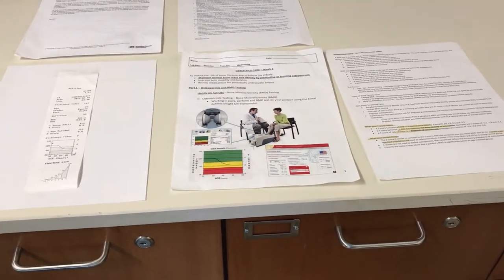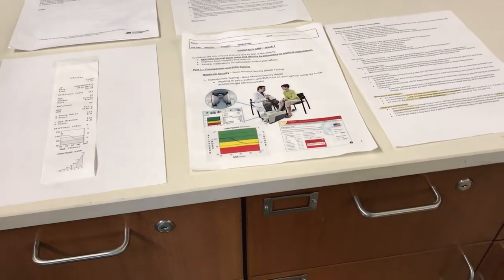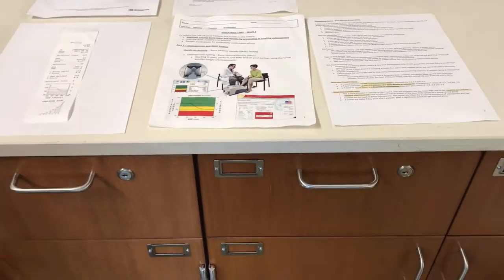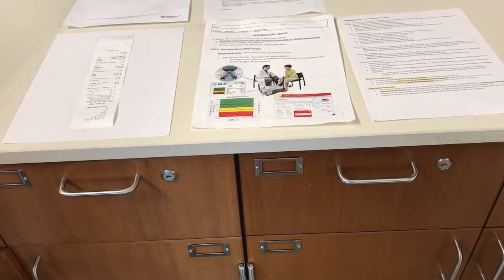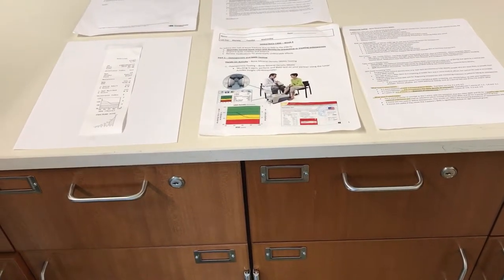The T-score is for both male and female, so either gender patient has that same interpretation. The thing we can do a little more with females is compare their Z-score.